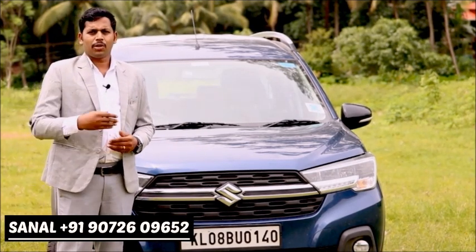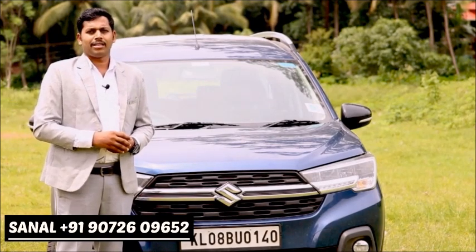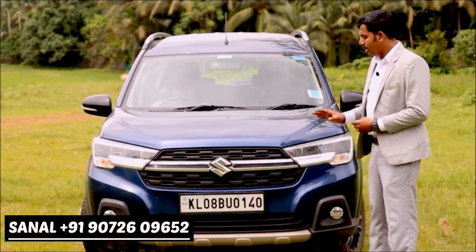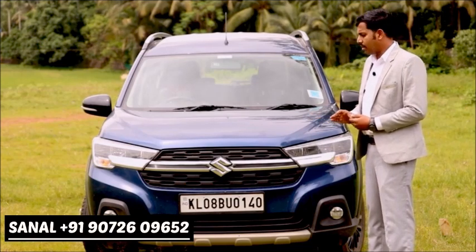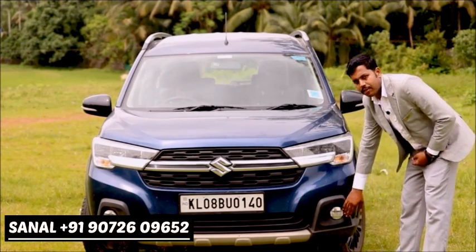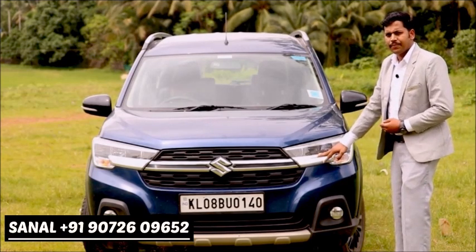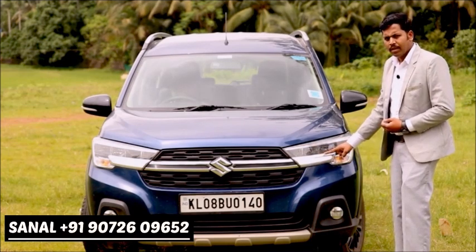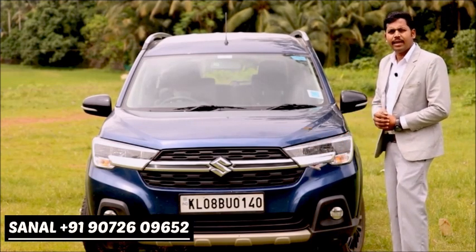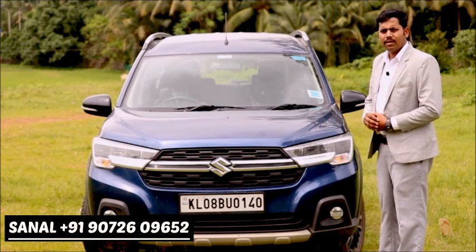The XL6 stands for Extra-Large 6-seater. At the front, it has a sporty look with a skid plate. The starting variant gets fog lamps and DRLs, while the higher variant gets quad-chamber LED headlights. There are two variants in the XL6: Zeta and Alpha.